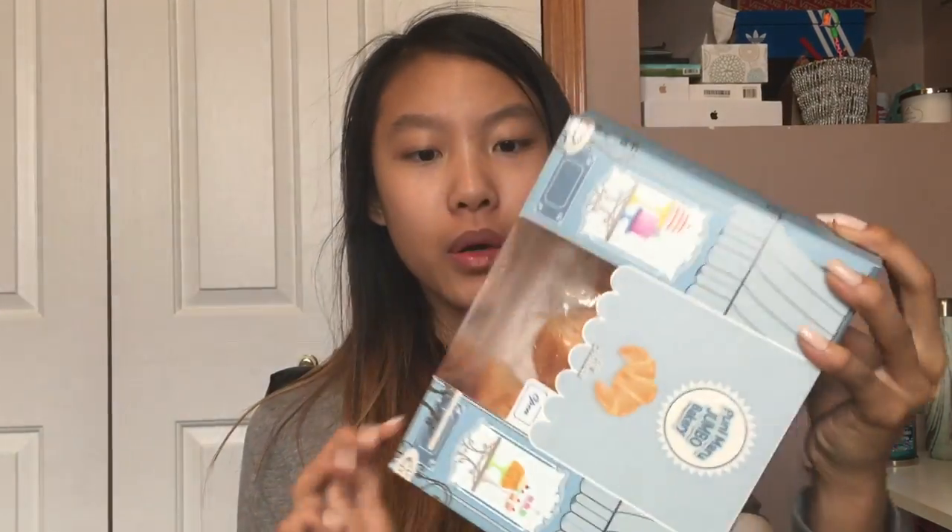You guys know how every time I film a squishy dare video I always end up cutting an iBloom squishy or something like that. Imagine me cutting this jumbo beautiful melon bun — that would be so sad. The second item: Punimaru Jumbo Bakery Croissant!